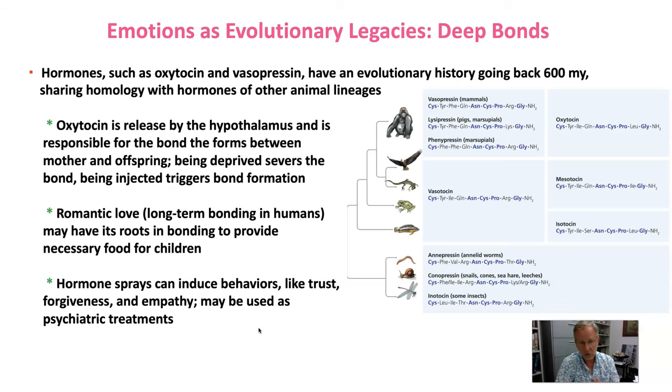Various hormone sprays can in fact induce behaviors like trust, forgiveness, and empathy. As a takeaway application, these kinds of hormone sprays may be used as psychiatric treatments to help people with behavioral issues.